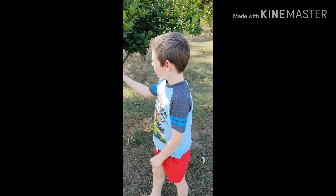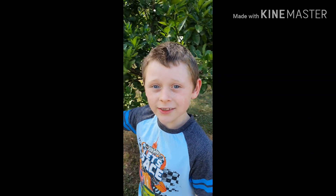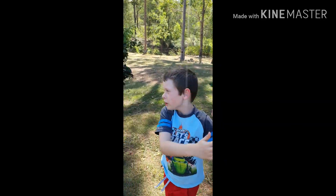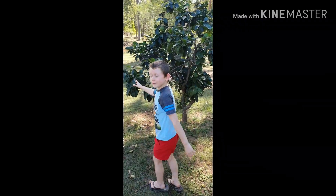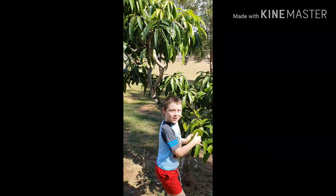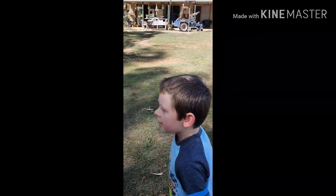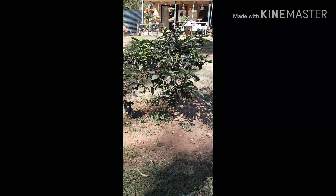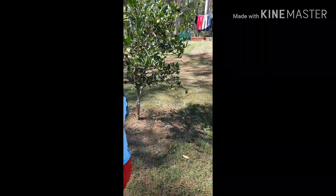I'll show you around some little fruit trees. This is a mandarin tree. This is grapefruit. This is mango. This is the spiky bush lemon tree. This is a lime tree, and it's my favourite one.